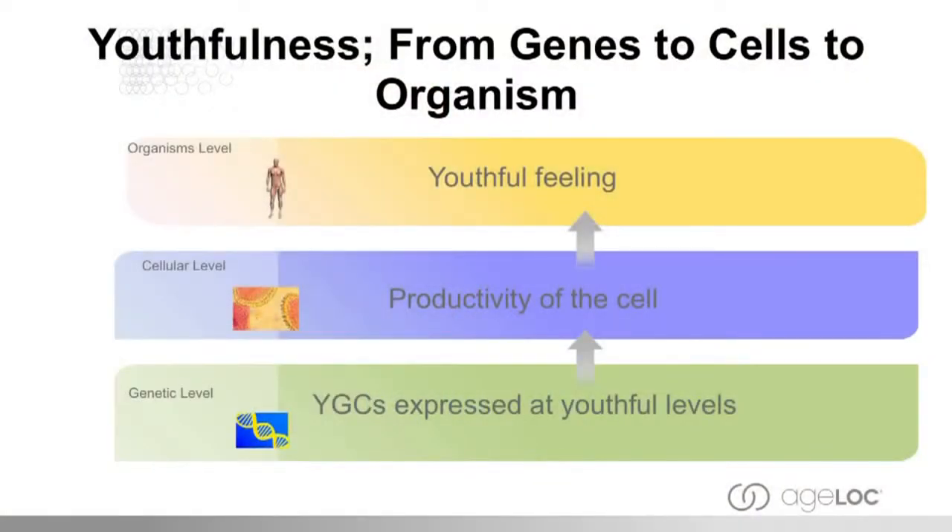You're an organism, and in order to feel youthful, you need to actually have cells that are producing the right stuff. The cells need to be healthy, producing energy, and able to cleanse themselves — otherwise they're not going to stay young. So the cells are responsible for ultimately how you feel your youthful feelings. If you go even further upstream to the sources of aging, it is all about gene expression. It's the genes that program the cells, directing whether they're behaving youthfully or in an aged fashion.